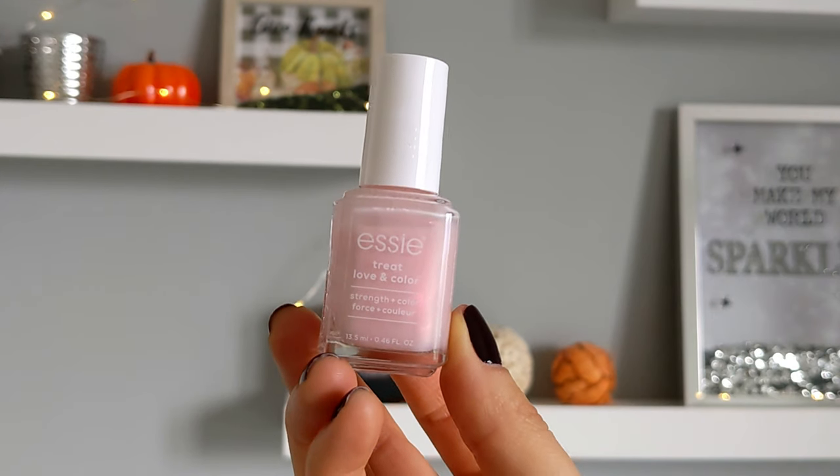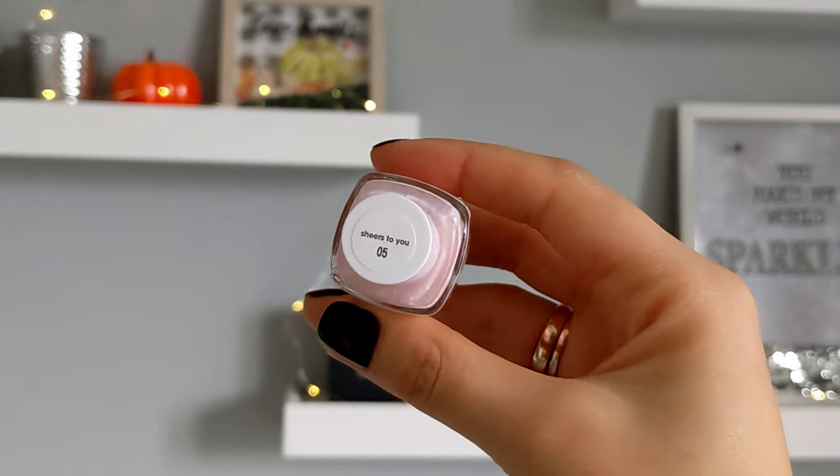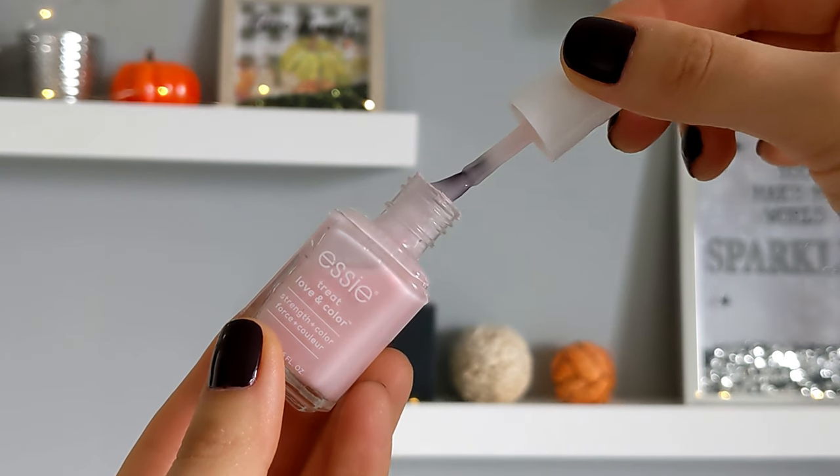The second shade is more of a pinky nude with a little bit of shimmer. I wasn't expecting much from this nail polish but I love it — it looks really nice.